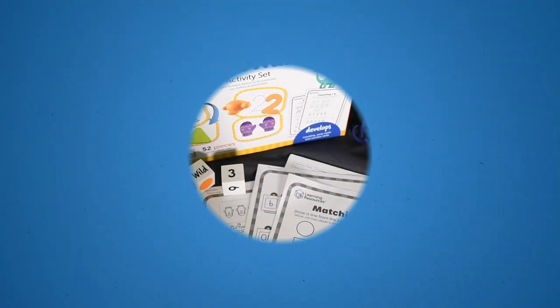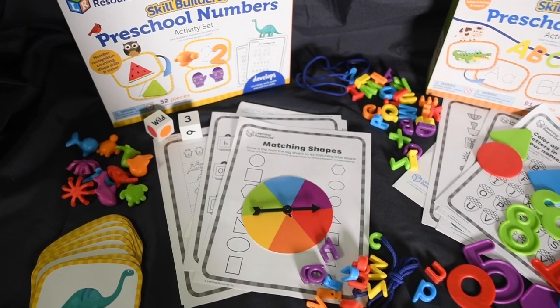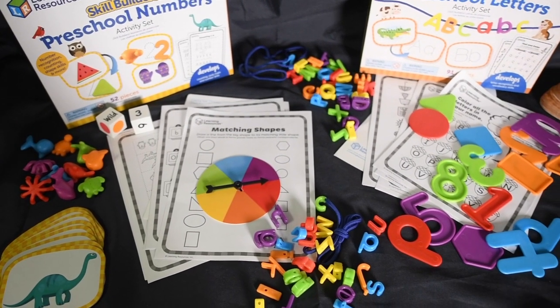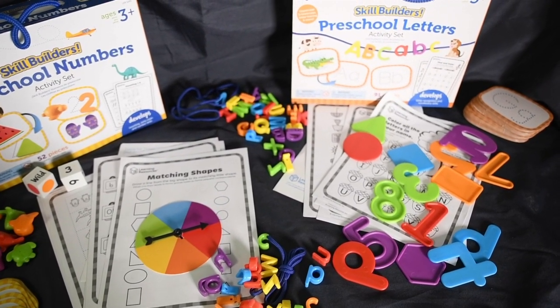Your child's school is providing incoming kindergarten students with kindergarten readiness kits filled with colorful tools you can use every day to sharpen two important skills: reading and math. We have more videos and resources to walk you through educational activities using the kits at palmbeachschools.org/kindergarten.